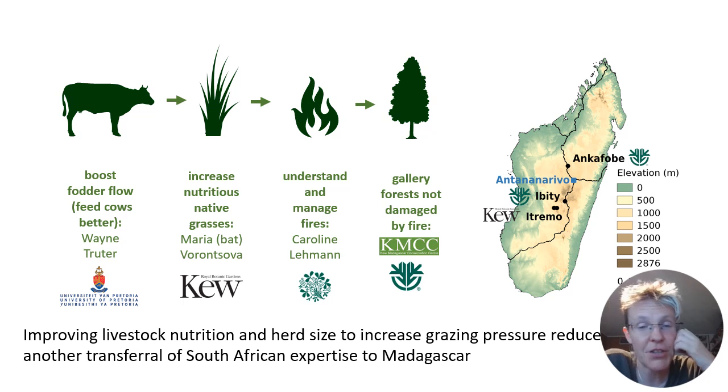Myself and Kew have contributed knowledge and understanding of nutritious native grass species. Caroline Lehmann at Edinburgh has helped us understand and manage fires. And Kew Madagascar as well as Missouri Madagascar have hosted the projects in the vicinity of their forest conservation sites in Ankarafantsika, Ibity and Itremo.